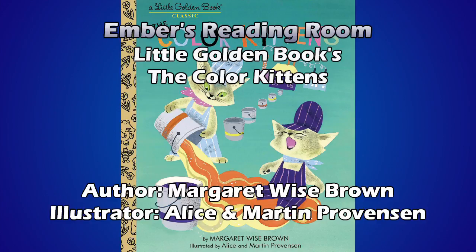I like that little rhyming there. This book has some nice alliteration. Brush mixed red paint and white paint together. And what did that make? It didn't make green, but it made pink. Pink as pigs, pink as toes, pink as a rose, or a baby's nose.